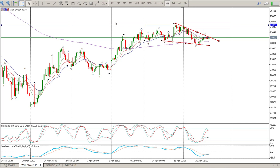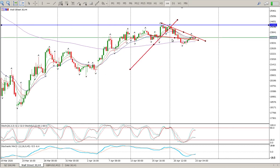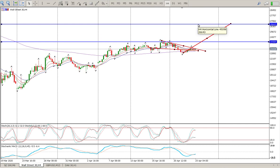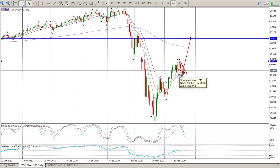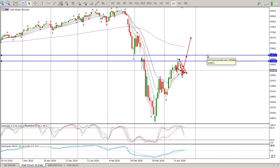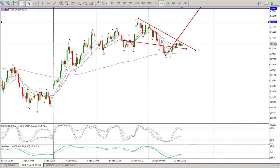This flag break has two targets: the top of the flag, or alternatively a measured move. The measured move should take us to around 26,643, which I think is a little bit too high. What I'm looking for is around 24,971. If we take the height of the flag and project it up, that gives us the previous highs. Those are the two scenarios I see at the moment.